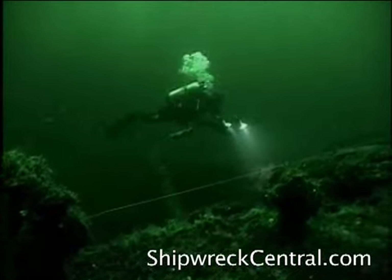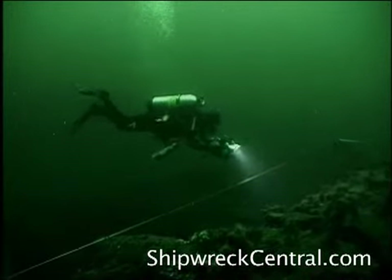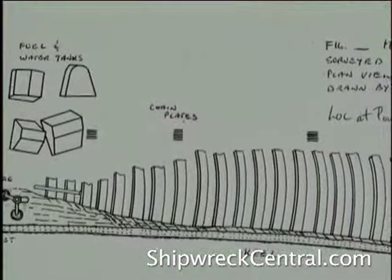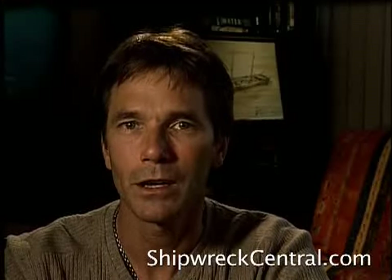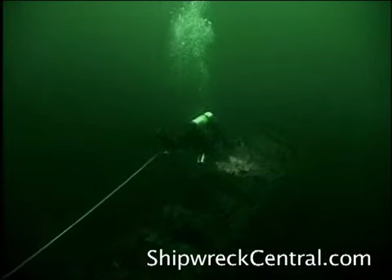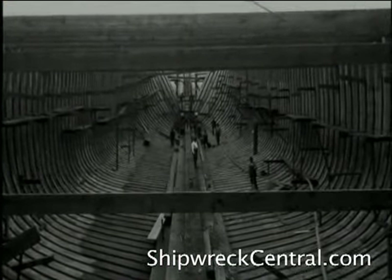I wanted to get a really good sense of just how the wreck lay on the bottom. As I swam forward down essentially the spine of the ship, I got the sense that I was an underwater paleontologist investigating the remains of an old dinosaur. And in effect, that's what we were doing — trying to find those little bits amongst the broken bones that would resurrect this vessel as the Malahat. Traveling down what would have been the keelson, or the interior keel of the ship, I was really struck with just how truly large this vessel was.